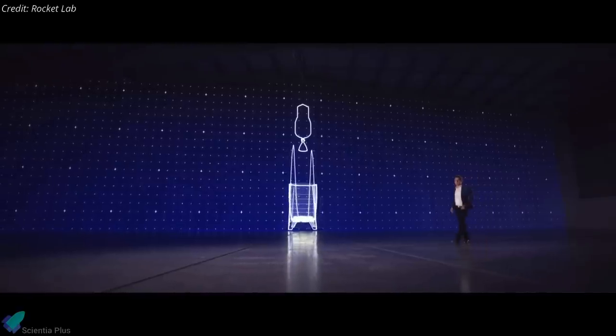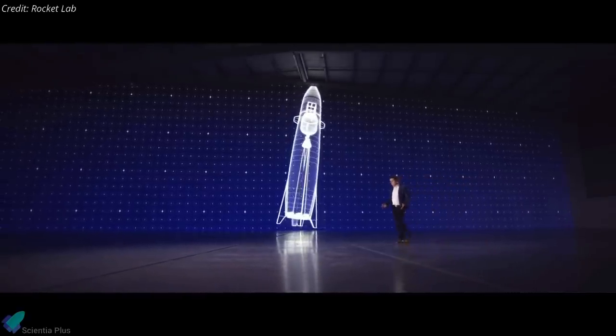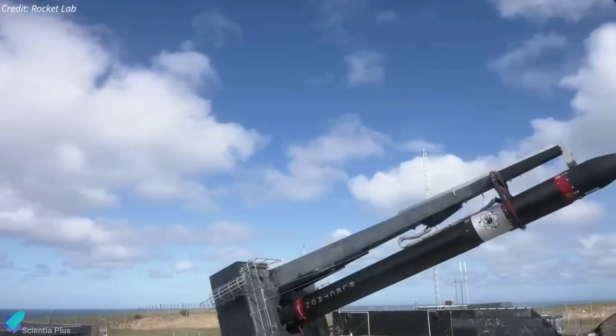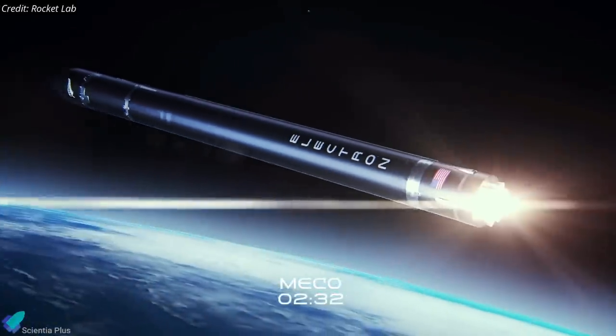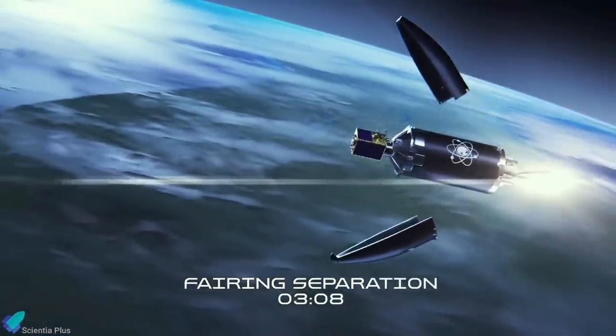Rocket Lab unveiled new details of the design of its Neutron medium-class rocket, a vehicle with a unique design the company says is intended to enable frequent and low-cost reuse. Rocket Lab already has a rocket called Electron, which the company has been launching to orbit since 2017. Electron is meant to carry relatively small satellites into low Earth orbit to capitalize on the small satellite revolution.